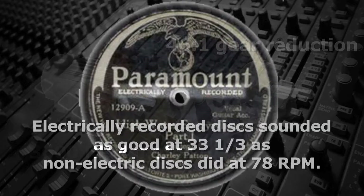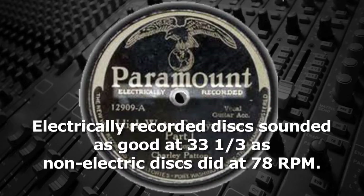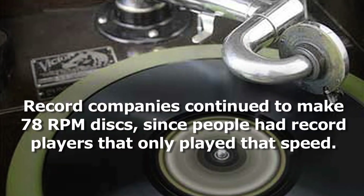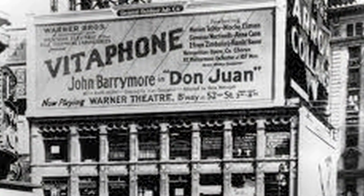The electrically recorded discs actually sounded as good at 33⅓ RPM as the older non-electric discs did at 78. However, record companies at that time decided not to release records at 33⅓ so that their discs would still be compatible with the non-electric gramophones and Victrolas that people owned.